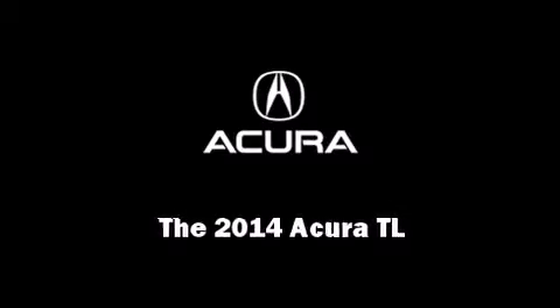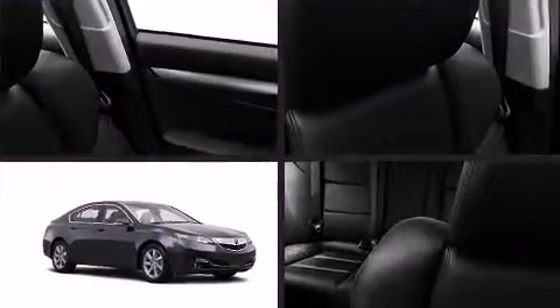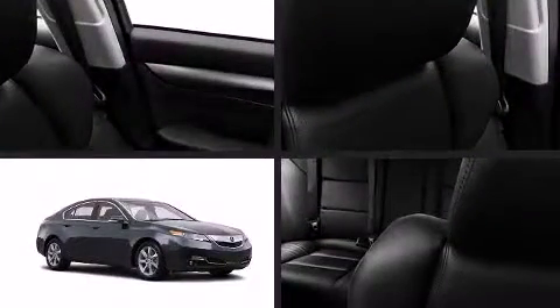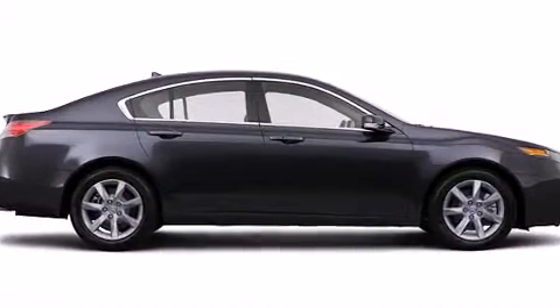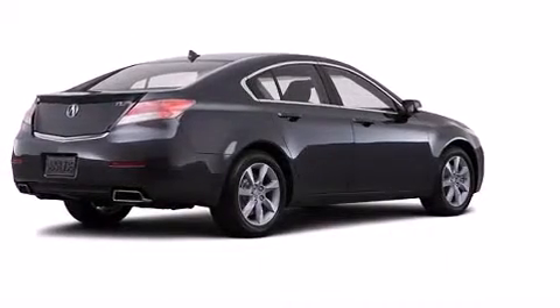Sensibility and practicality define the 2014 Acura TL. This four-door sedan leads among competitors in its segment. Smooth gear shifts are achieved thanks to the 3.5-liter six-cylinder engine, providing a spirited yet composed ride and drive.